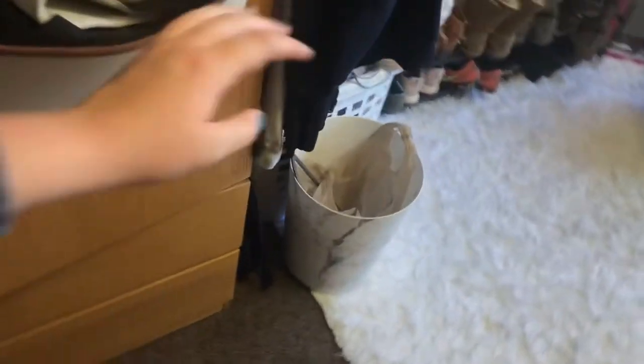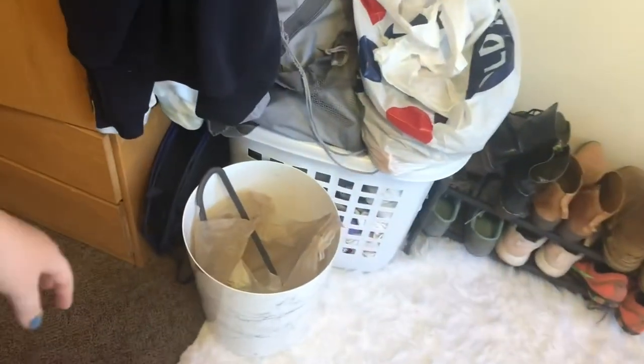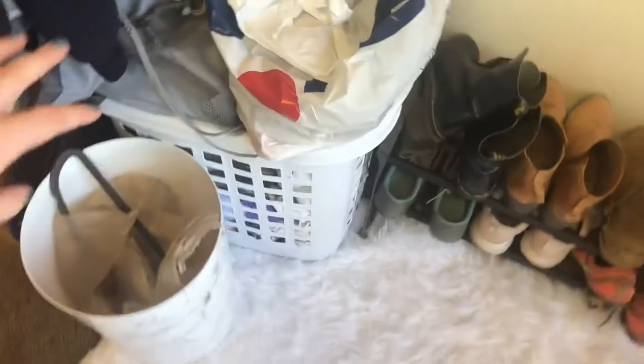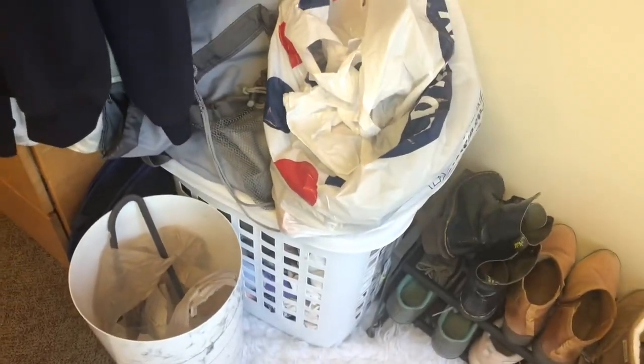Over here we have a trash can and laundry bags. I have two — one for dark clothes and one for light clothes — and then just a laundry basket for all of the clean clothes.